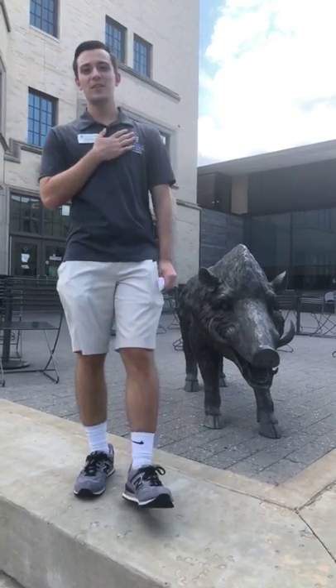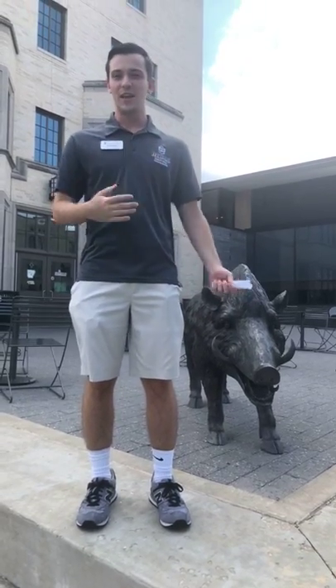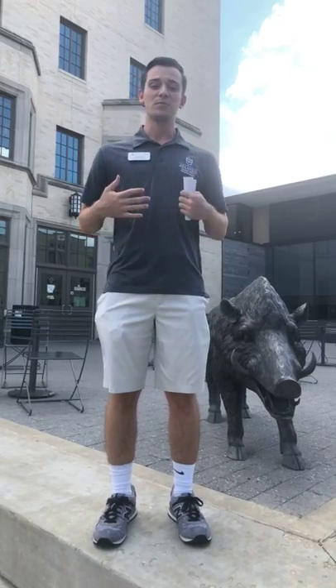Good afternoon. My name is Josiah Proch. Welcome to the 2018 UARC Home Facebook Live tour of Founders Hall. A little bit about myself: I'm a junior from Russellville, Arkansas, studying communication and minoring in political science. I hope to go to law school.